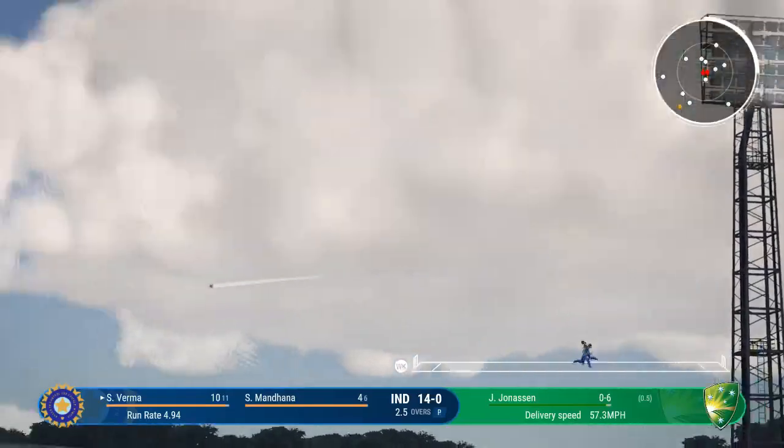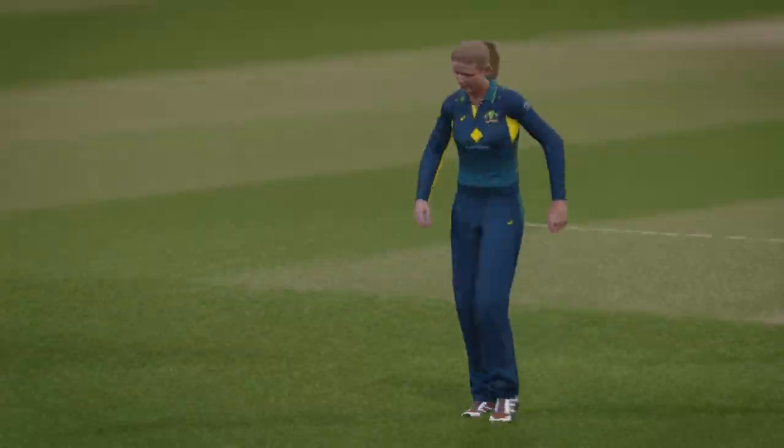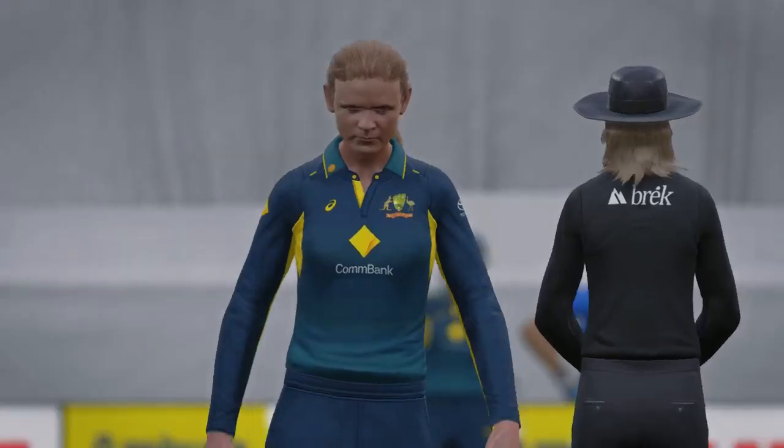What a whack — kicked the bones out of that! It's gone for a maximum. That was timed very, very well. Great shot, driven down the ground, over the boundary.